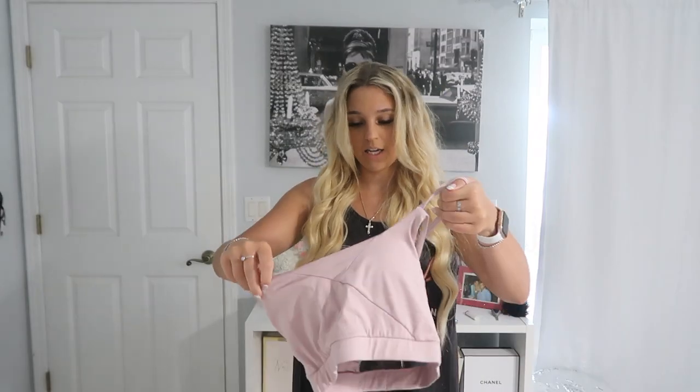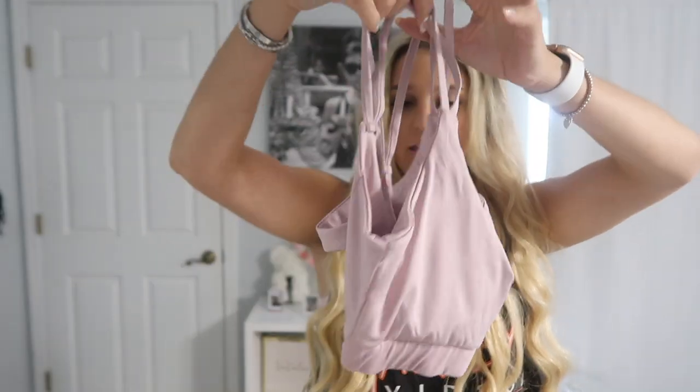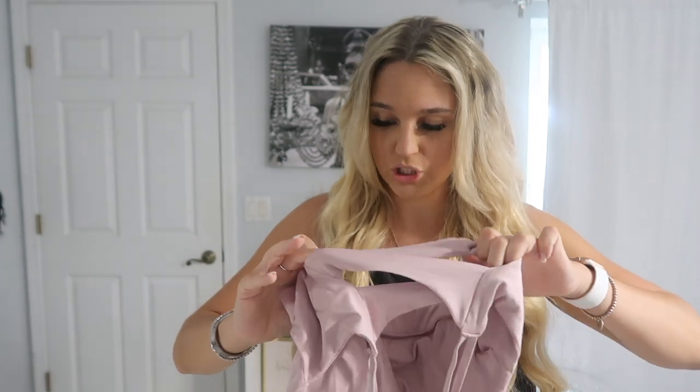Next thing I got was this sports bra in a size medium. My favorite color is pink, so of course I had to get it in pink. The back is kind of crisscross, which I really like the detailing on. It seems very supportive. What I like about Shein sports bras is you can take out the padding if you don't want it. This was only $7.50.